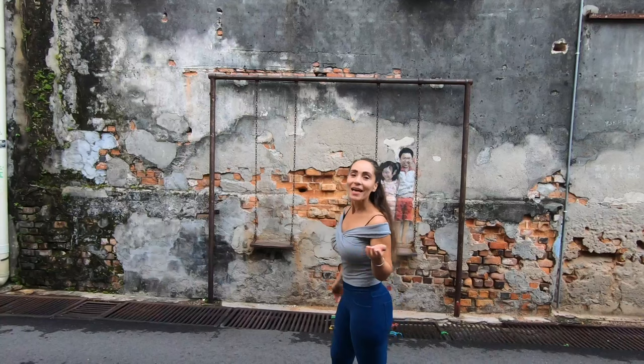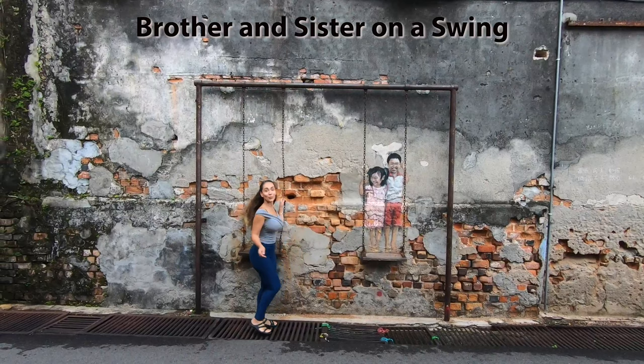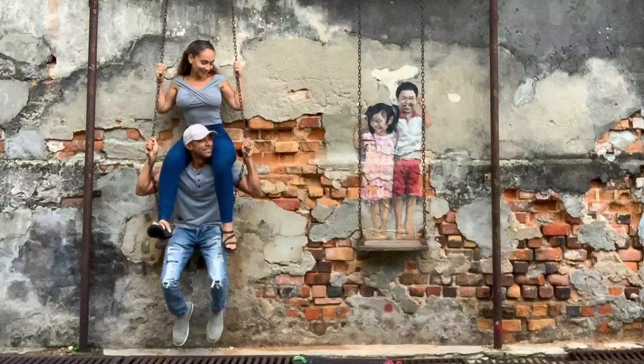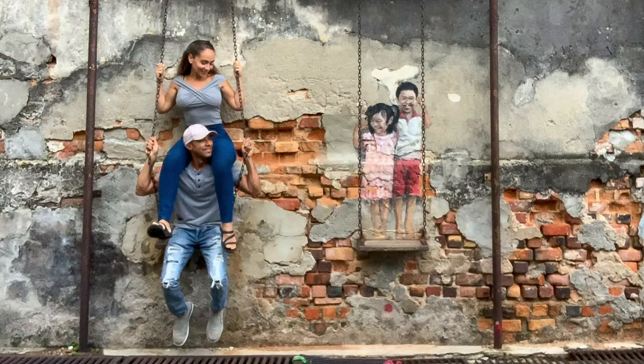It's like everywhere we go we come across a swing. This one is quite unique because it doesn't work — it gives you the illusion. Weeee! That's pretty cool, I'm really enjoying this.